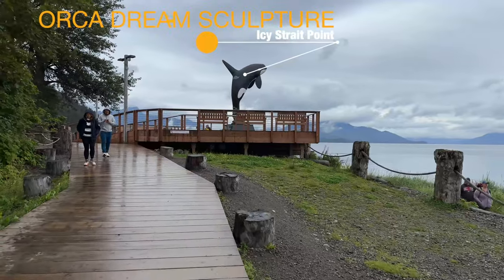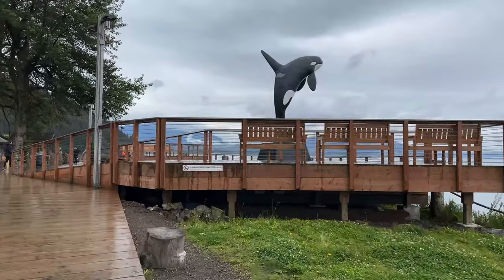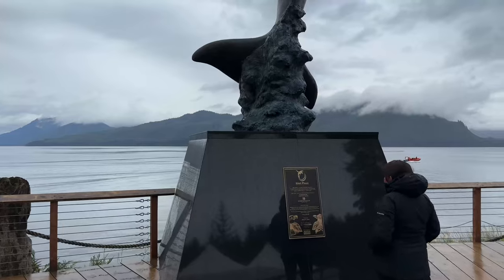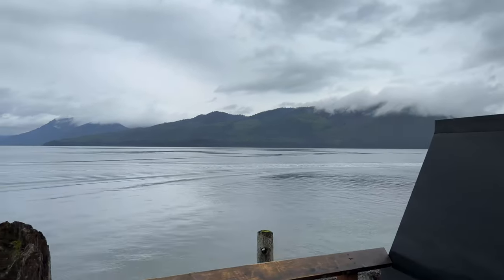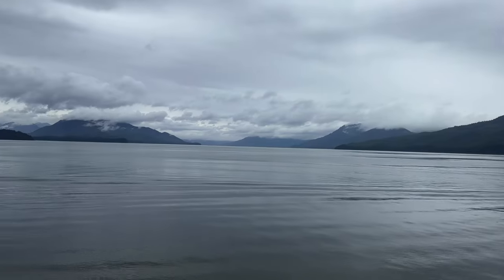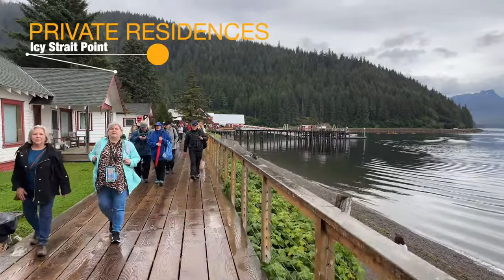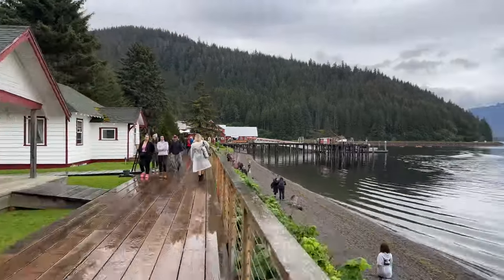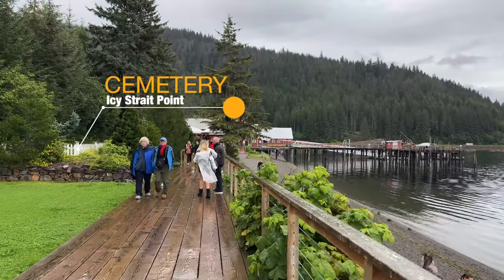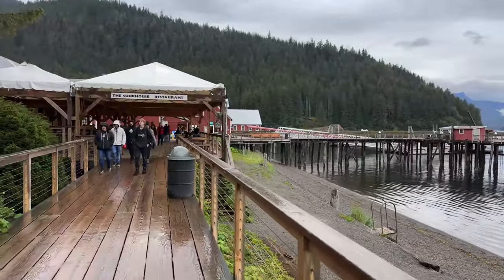There are two paths to get across this section of Icy Straight Point. One is the boardwalk-style path from which you can reach the Orca sculpture, which has some pretty nice views and a plaque explaining its history. On the left side there are private residences — nice little houses where some of the people who work here live — as well as a very old cemetery. Off to the right, people are walking along the shore; that is the beach path to get back to the docks.